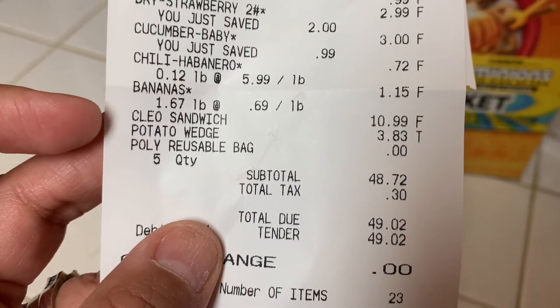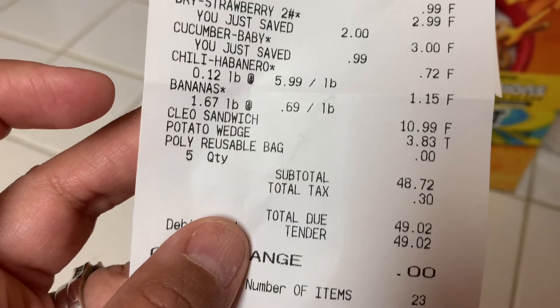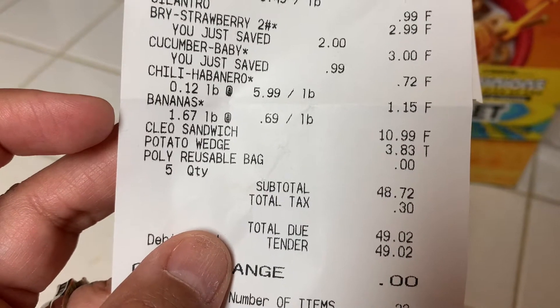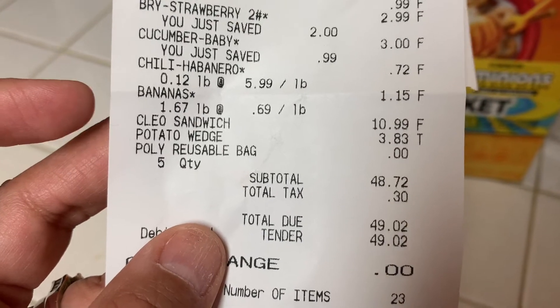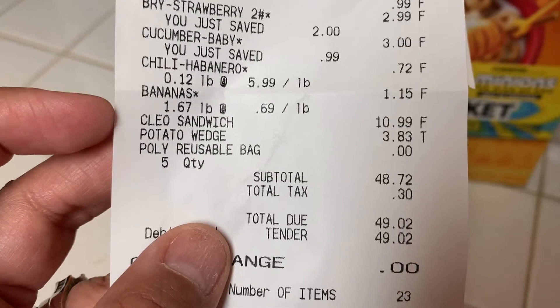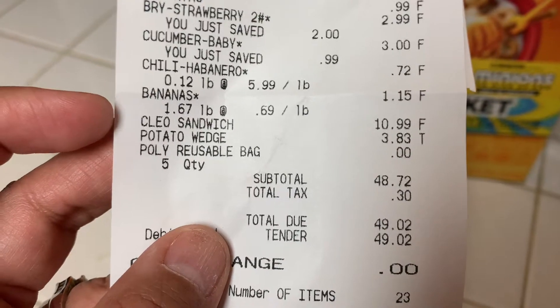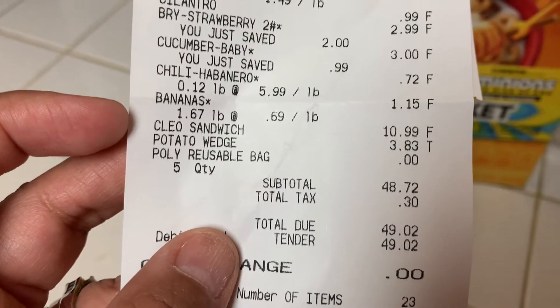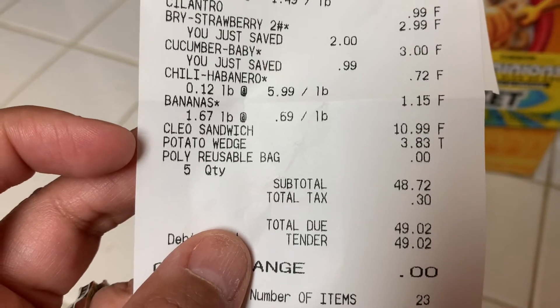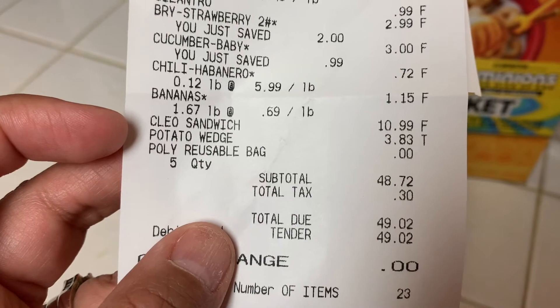There's the sandwich at $10.99. They do have a sandwich that's already made with pretty much everything on it — turkey, roast beef, ham, all the veggies, and the cheeses — and that one is $9.99. But for a dollar more you can have it custom made the way you want it. There are the potato wedges.